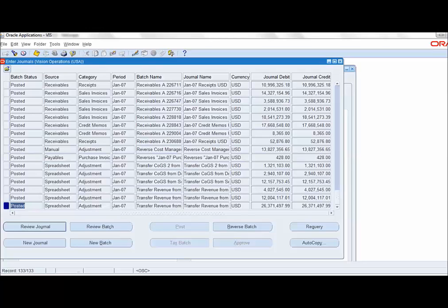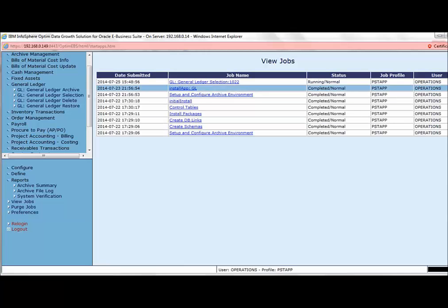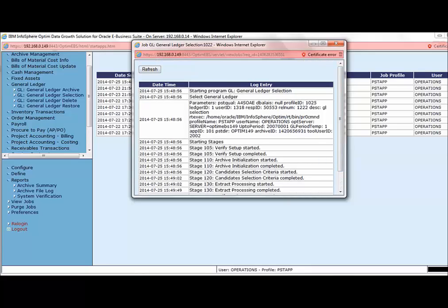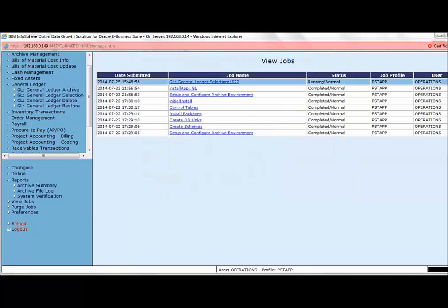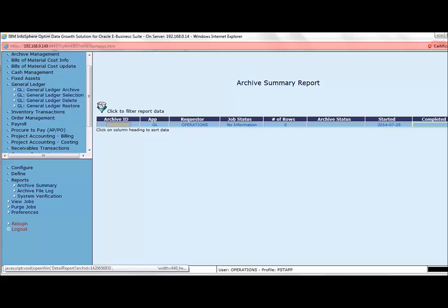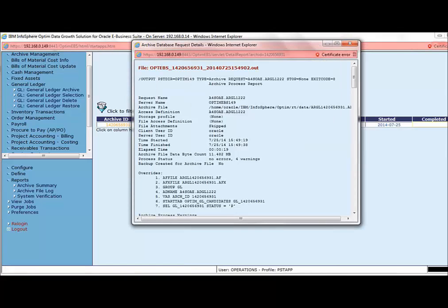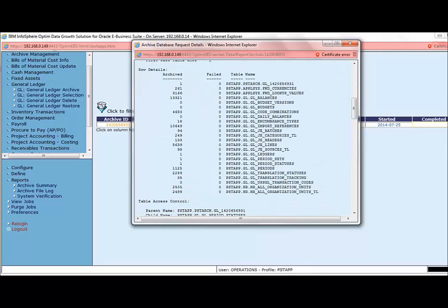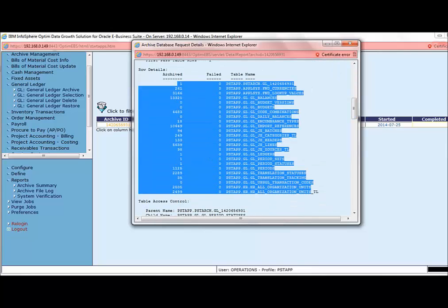Let us go back to the Optum console to see if the selection activity is completed. The job has been completed and an archive file has been created with an archive ID for this job. Let us have a look at the archive summary report. An archive ID has been created for the GL module. When we click on the archive ID, it opens the log file for the archive request. The log stores information on the number of tables and rows archived for this job, and there are no failed requests.